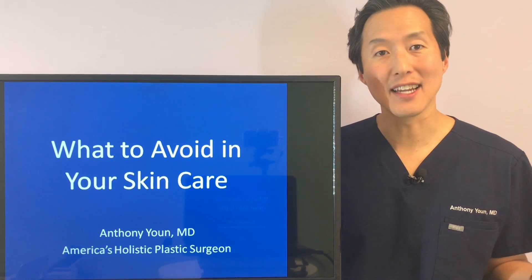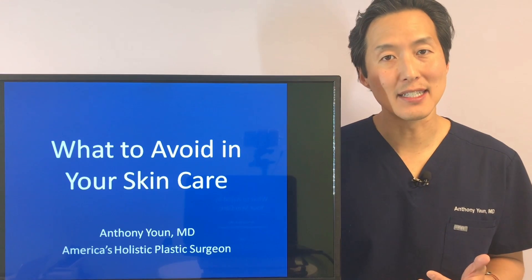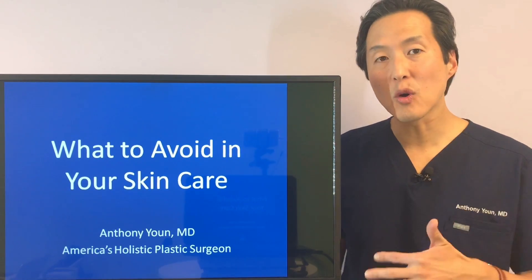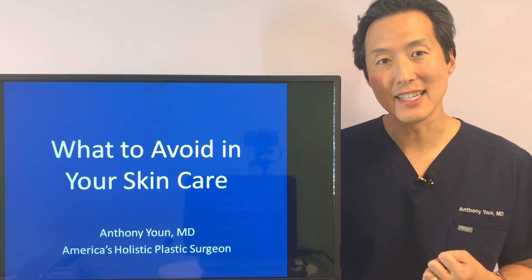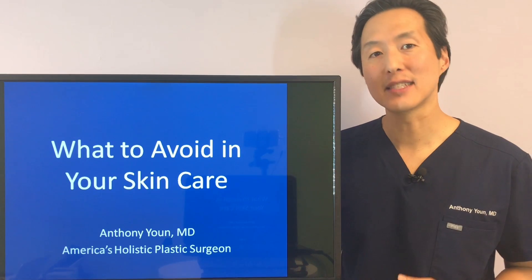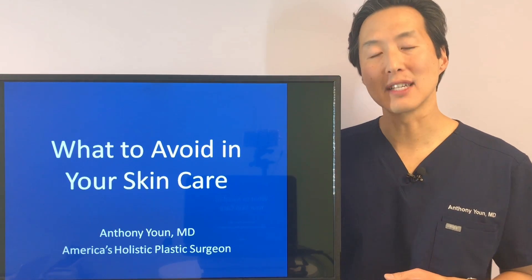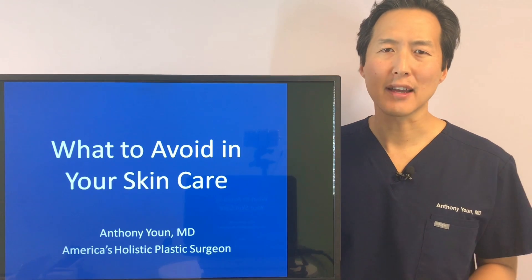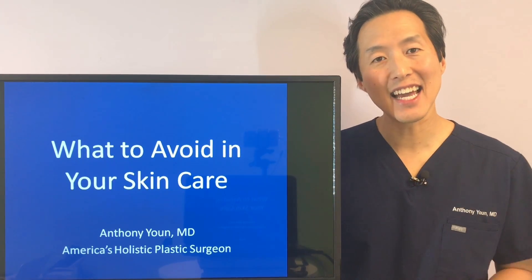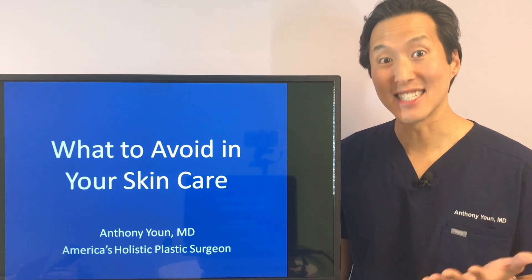What should you avoid in your skincare? There are thousands of potentially toxic substances and ingredients that can be in your skincare, especially if you live in the United States. We're going to go over five of the worst ones and show you how to pick a clean, safe skincare product line. My name is Dr. Anthony and I'm known as America's holistic plastic surgeon. I help health-conscious men and women look their best by teaching them a holistic approach to beauty.